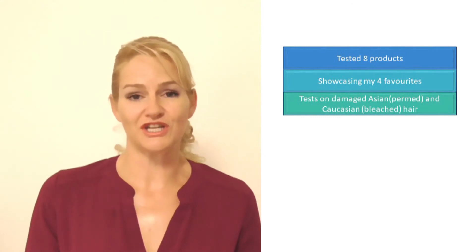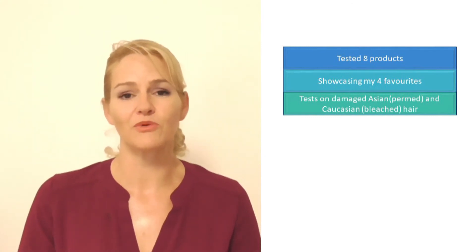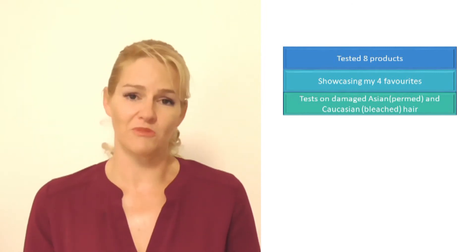Heat activated styling materials serve dual functionality — protecting the hair and styling it — so you get the benefits of two materials in one. Finding a fantastic heat activated repair agent was very important to me because I do heat style my hair. So I tested eight different materials, and this video will showcase my four favorites for you to apply in your lab and your developments. We tested on Caucasian hair damaged from coloring processes, and also Asian hair damaged by perming processes.